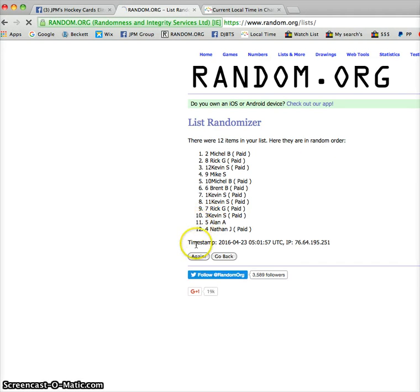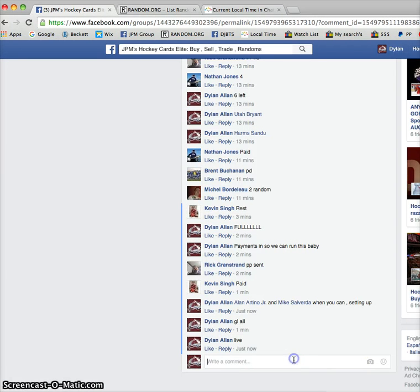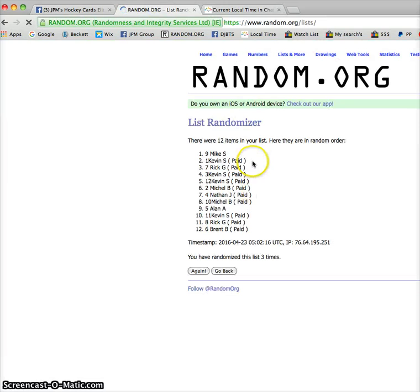We've got Michael and Rick on top. Second time, we've got Kevin and Kevin. Timestamp is 0-5-0-2-0-1. We're going to copy that, paste it there, show the time of the comment to verify. We've got 1-0-2 A.M. And the winners are Mike and Kevin.